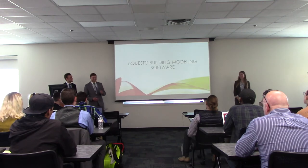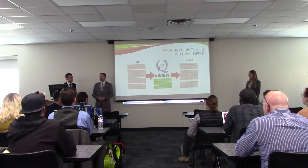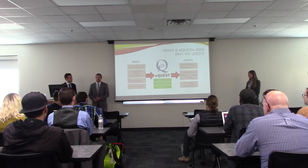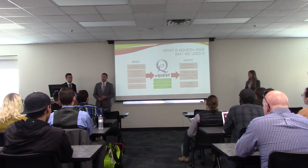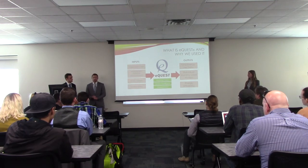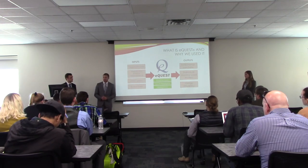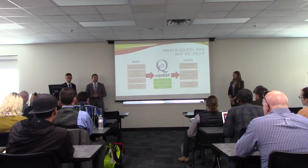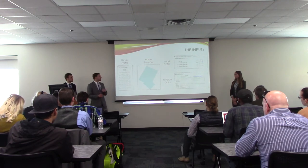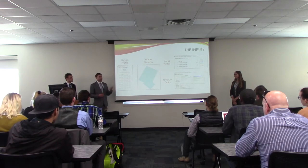Will is going to talk about eQuest. From the very beginning, we knew we wanted to virtually model our shipping container, but we needed to find the right software — something that could use real-time weather data, give almost instantaneous feedback, was relatively inexpensive, and could create a 3D model. Luckily, in one of our ISAT classes we had been using eQuest, and we saw it would be a perfect fit. I'll use one of our professor's houses that we modeled as an example to introduce the inputs.